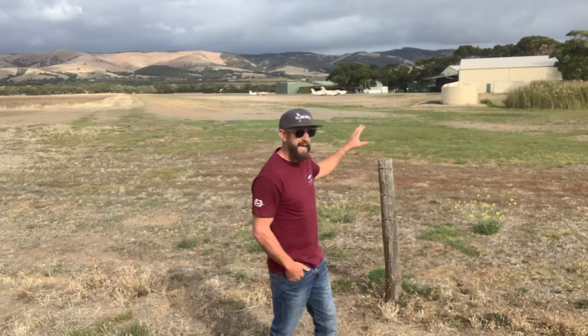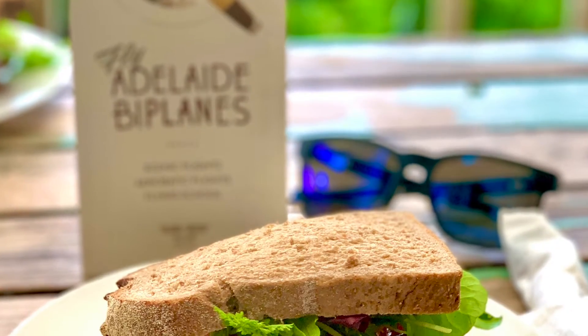Beyond that, they've got a cafeteria here that serves some of the best sandwiches that I've ever eaten, and the value for money is awesome.